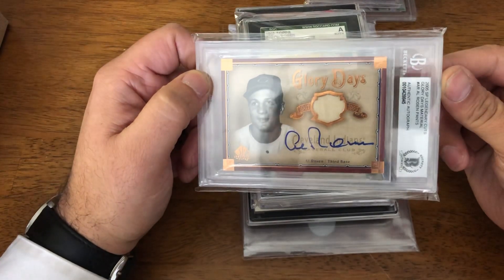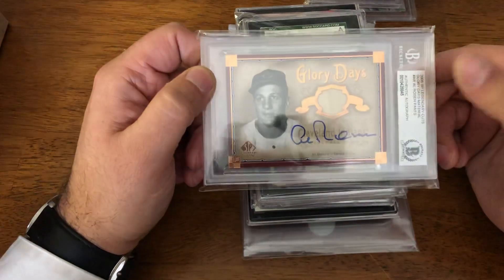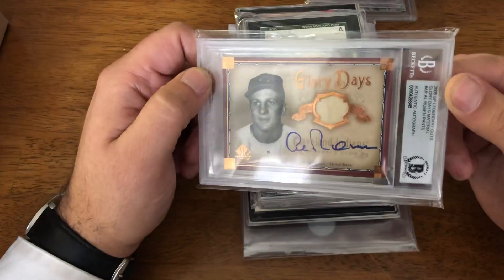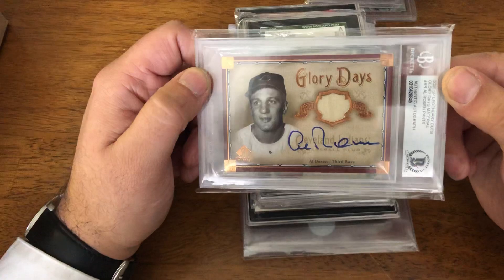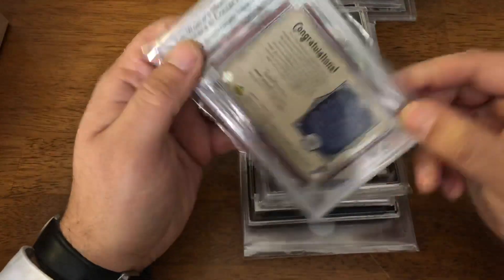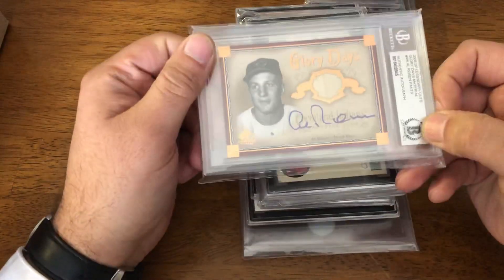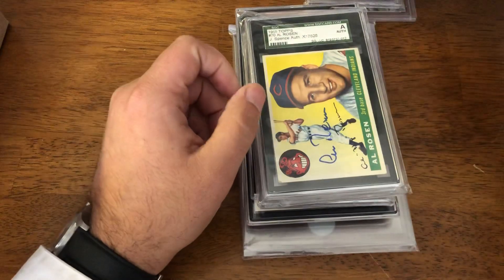And then you have from 2005 SP Legendary Cuts, Glory Days. So you have a little piece of bat and auto. This one's not numbered, but a very nice Al Rosen auto — add to the PC.